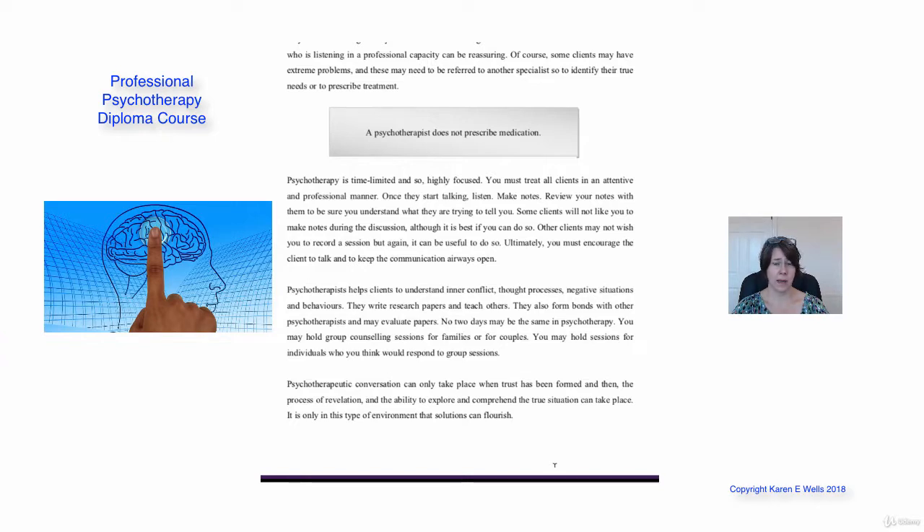Once they start talking, of course you listen. You're going to be taking notes as they're talking about why they've come to see you and what they want help with. As a psychotherapist you are making those notes. You might also want to record the session — some clients might not want that — and remember we're going to touch on confidentiality, but that could be a possibility as well.